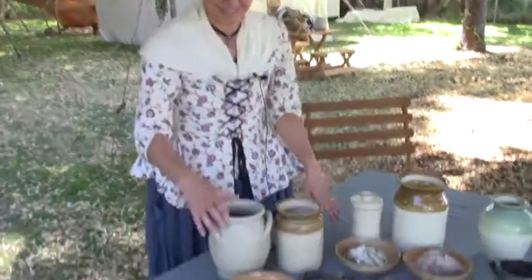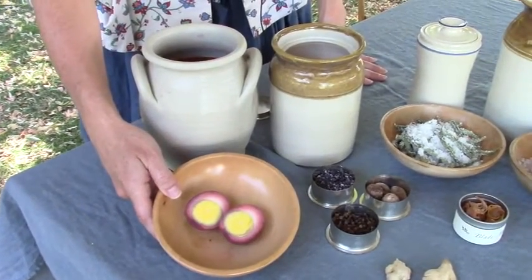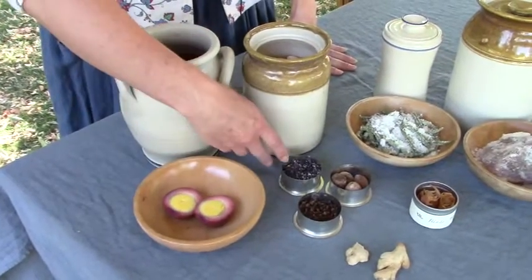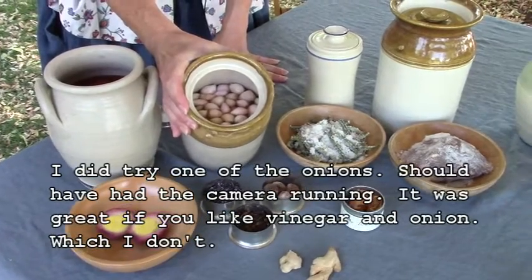These are the pickled eggs that we did, and they turned out a nice purpley-red from that cochineal of pickled onions. They look fabulous.